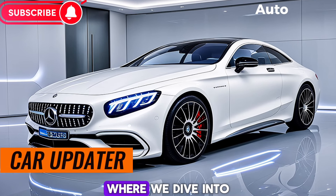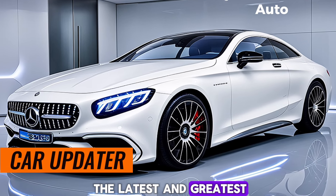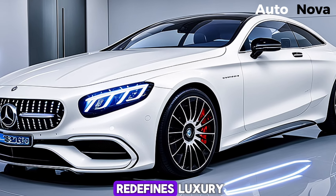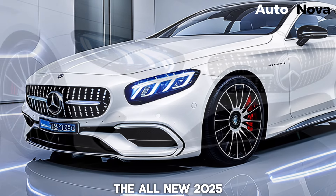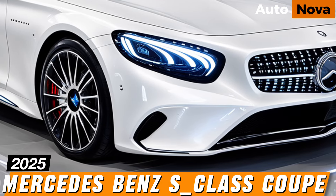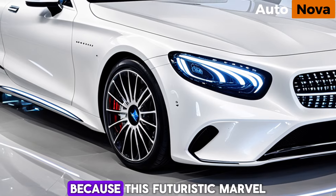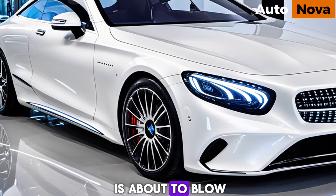Welcome to Car Updater, where we dive into the latest and greatest in the automotive world. Today we're getting a first look at a car that redefines luxury and performance — the all-new 2025 Mercedes-Benz S-Class Coupe. Buckle up, because this futuristic marvel is about to blow your mind.